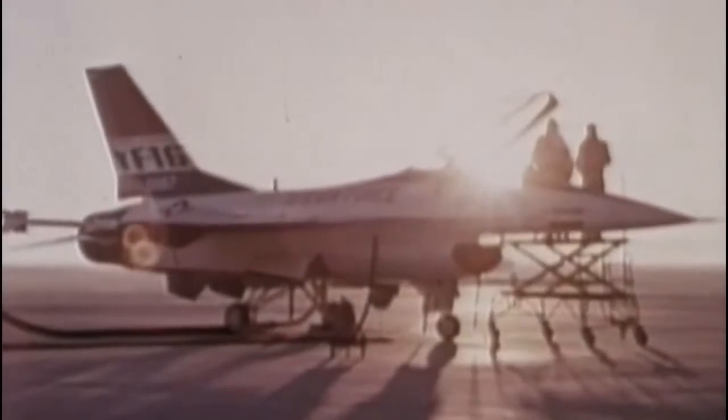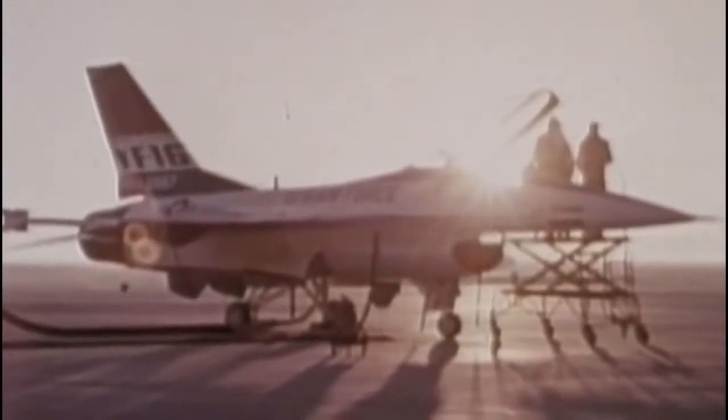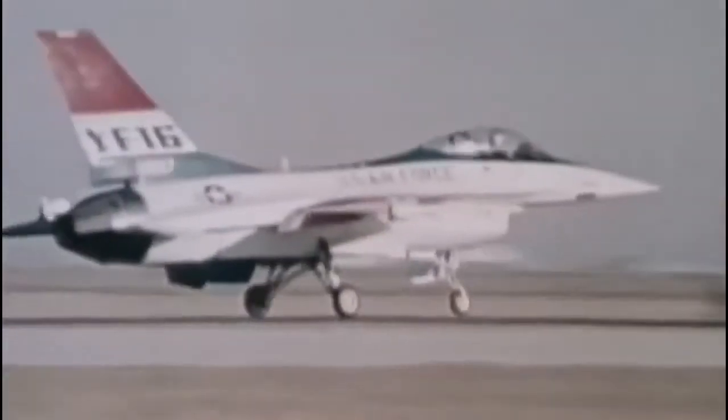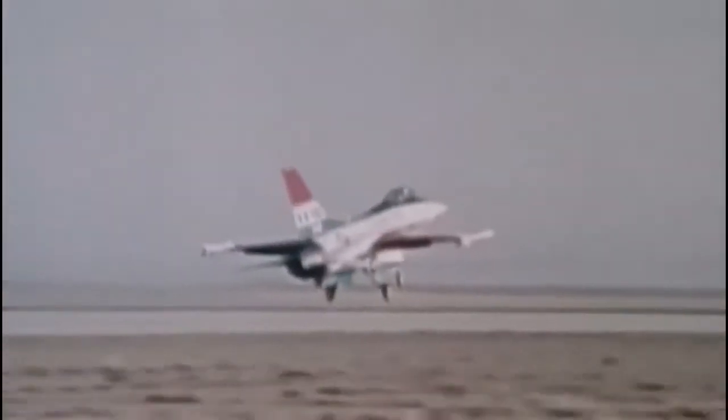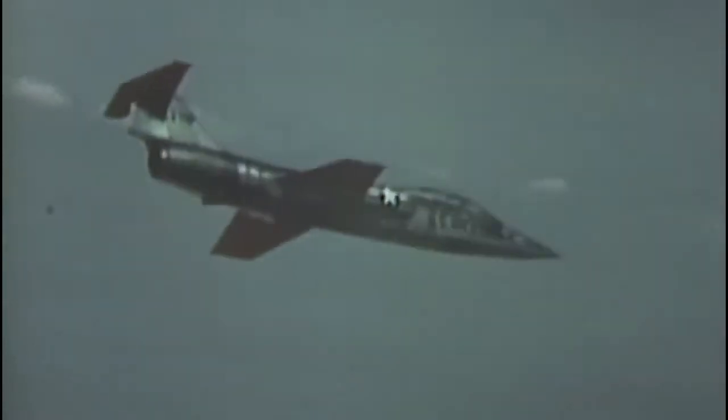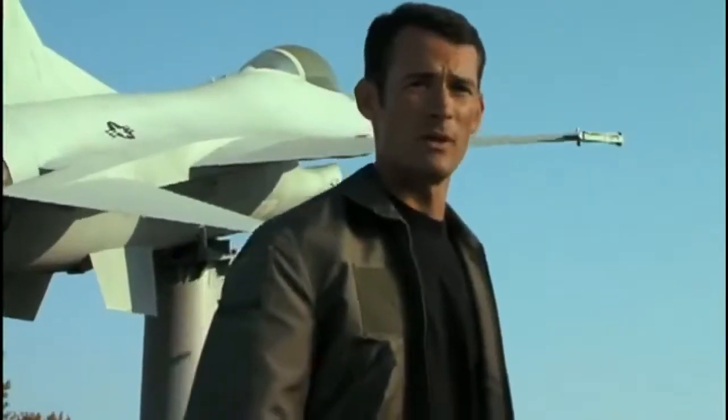The U.S. Air Force named General Dynamics' prototype the YF-16 winner of the air combat fighter competition in January 1975. The flight test program revealed the YF-16's superior acceleration, climb rates, endurance, and turning ability. Both manufacturers were aware that the aging F-104 Starfighter would soon need replacing — the F-104 equipped several European NATO air forces, so the replacement would be the fighter deal of the century.